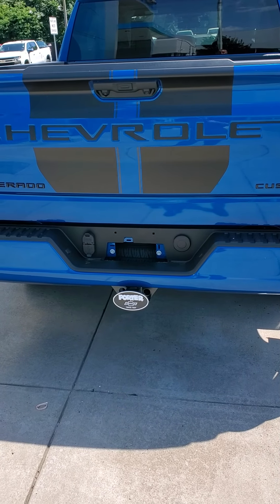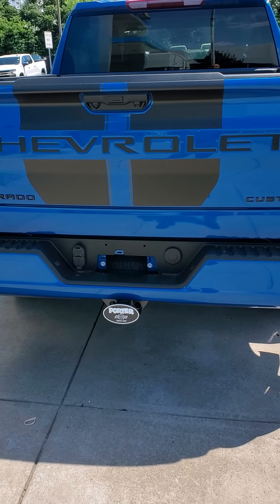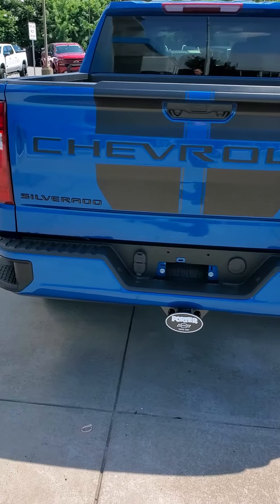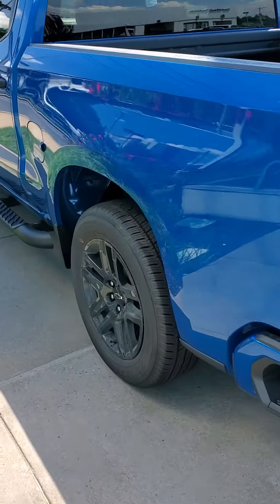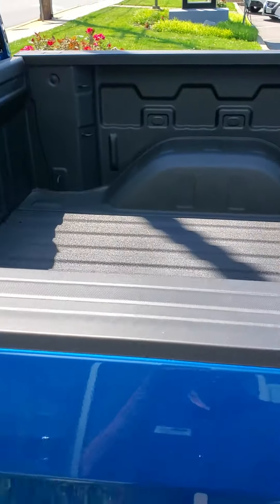Good afternoon, Michael. Dave Burgess, Porter Chevrolet — how are you doing this afternoon? Here is the 2022 Silverado Crew Cab Custom with the rally package. Great-looking truck, it's brand-new blue color for 2022, and it's got the alloy wheels and spray-in bed liner.